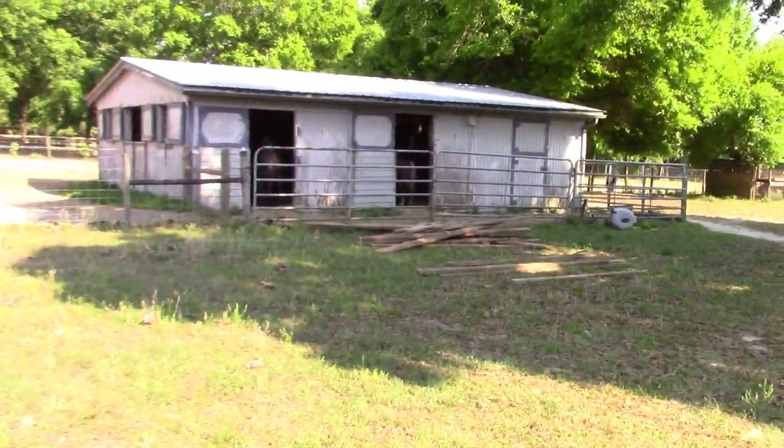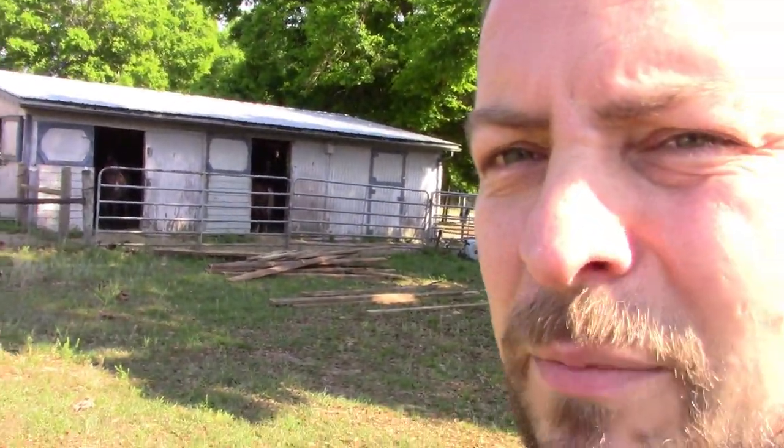In my last video, I was in the process of buying a house — the one that's right behind me here — and we are now the current owners of said house. A lot of paperwork, a lot of obstacles, but we finally did it. So that's our house back there, and over here we have our little stable.